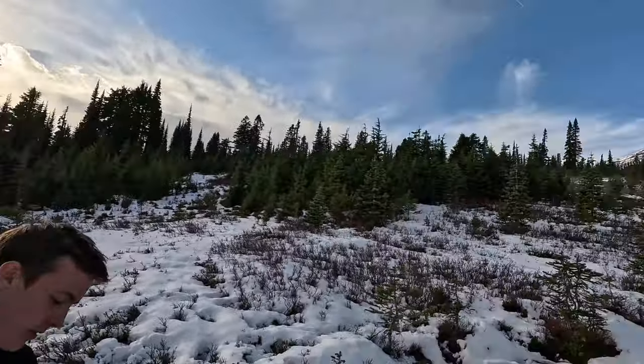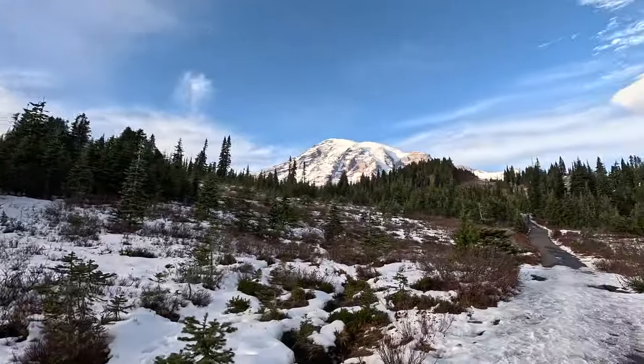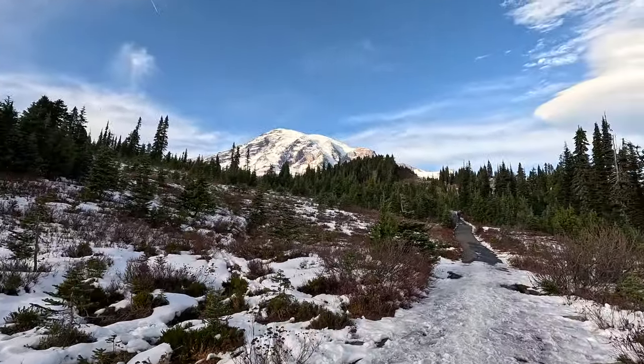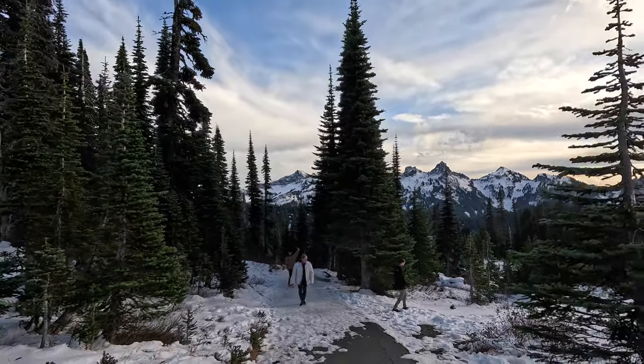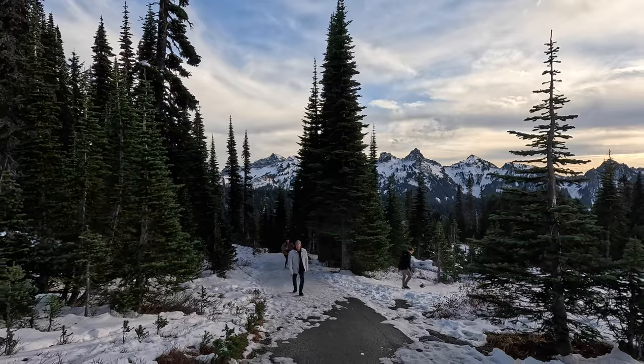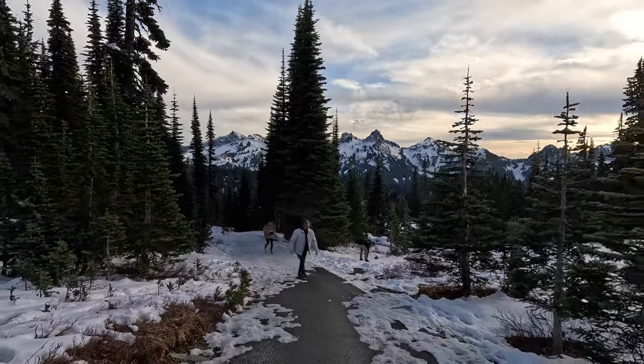Have a look at this - that is bloody beautiful. We just timed it perfectly. Up to the magic hour.